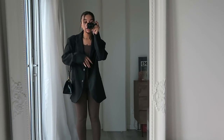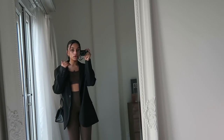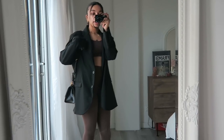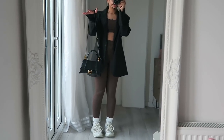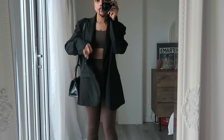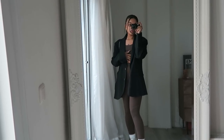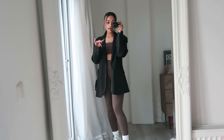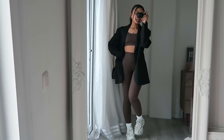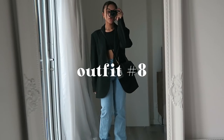Outfit number seven — I've actually worn something similar to this at school before. I'm wearing the Everlane legging set. I'll try to leave some alternatives down below, but this one is really good quality. I'm again wearing the Monkey blazer with my Balenciaga bag — she's wearing a cream-ish bag in the photo but I think black looks better. Hair in a little ponytail, Set Active socks — or you can use Nike or any high crew socks — and white sneakers. Super cute, sporty chic.